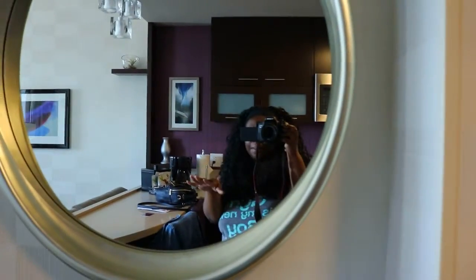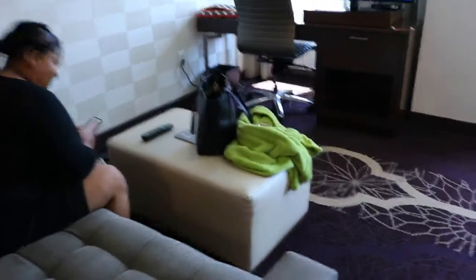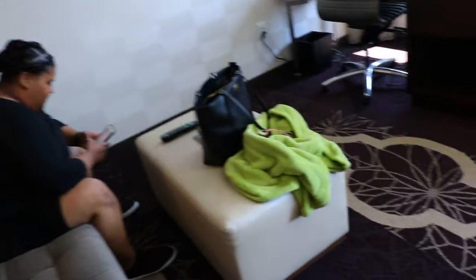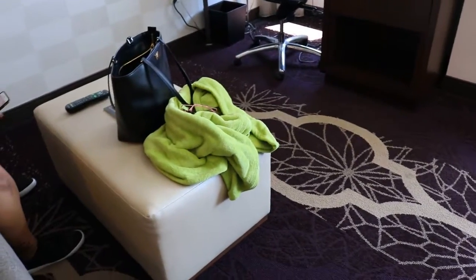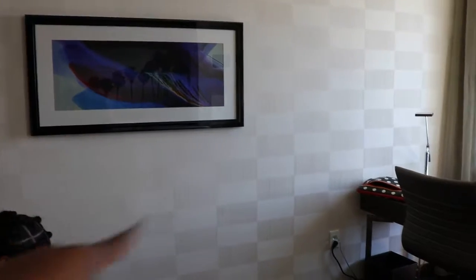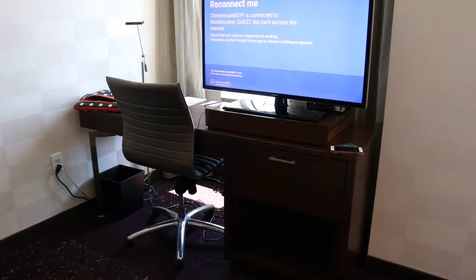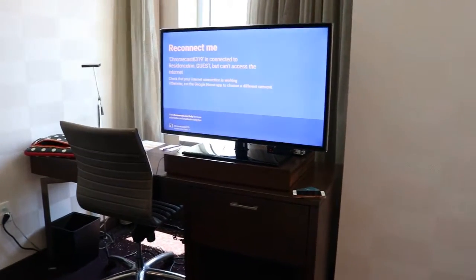And then this part right here, we have a nice mirror — yay — and a little bar sitting area. There's Jasmine, say hello! And then we have a really cute couch — I love this couch — and then a little stool if you want to prop your legs up. Moving forward, you can see a beautiful little picture of some palm trees, and then we have a desk with a chair and a television.